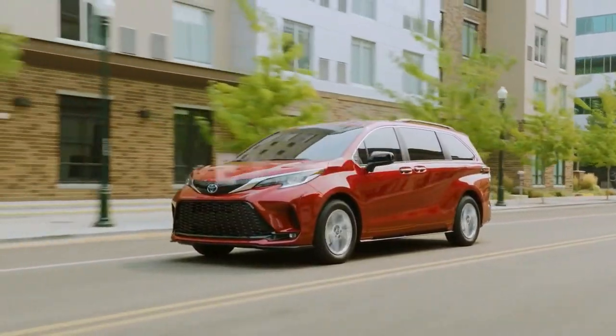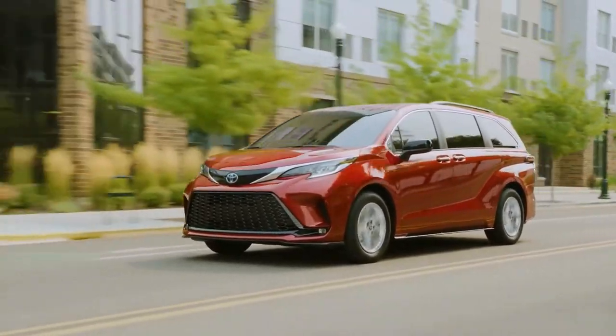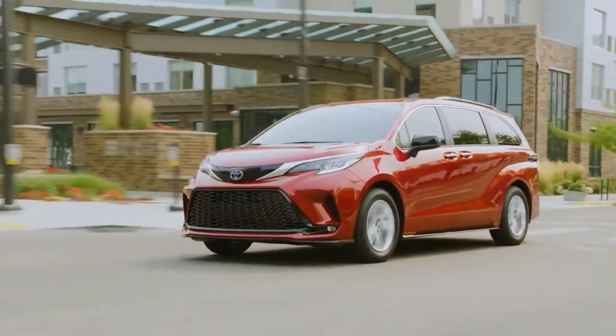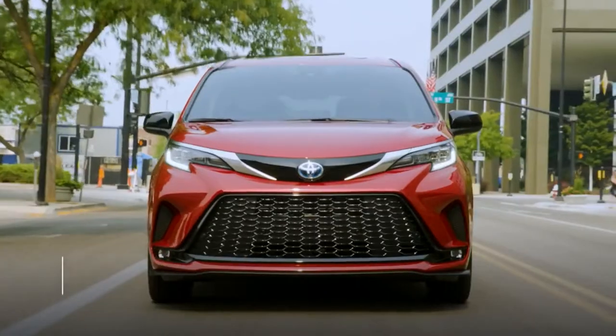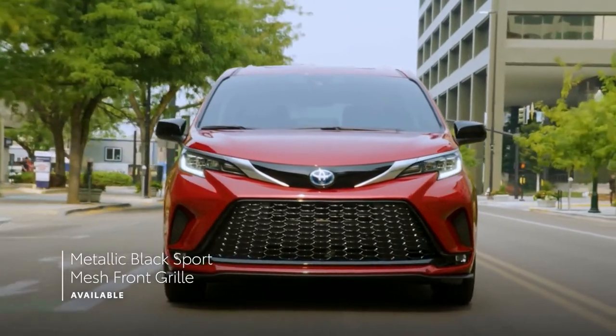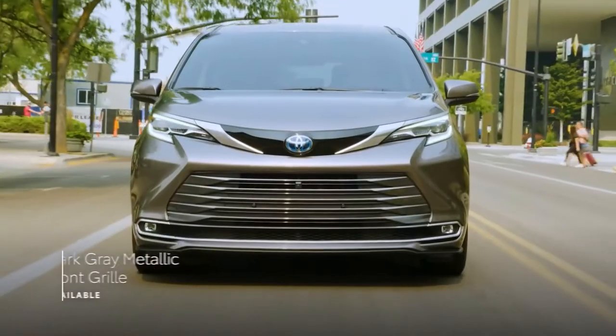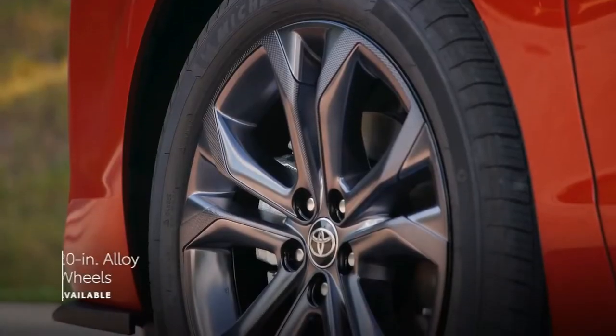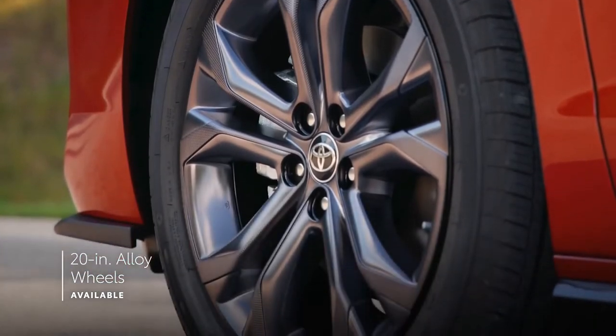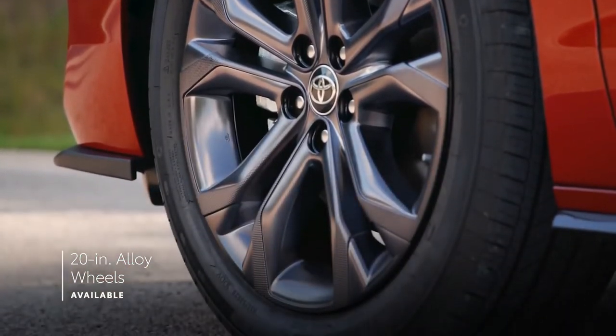Sienna stands out from the pack with its modern silhouette and SUV-inspired design cues. This exterior is offered in multiple styles, with a sporty honeycomb-style grille on XSE, and a dark gray metallic design on Limited and Platinum. The XSE and Platinum grades up the ante even further with available 20-inch alloy wheels.